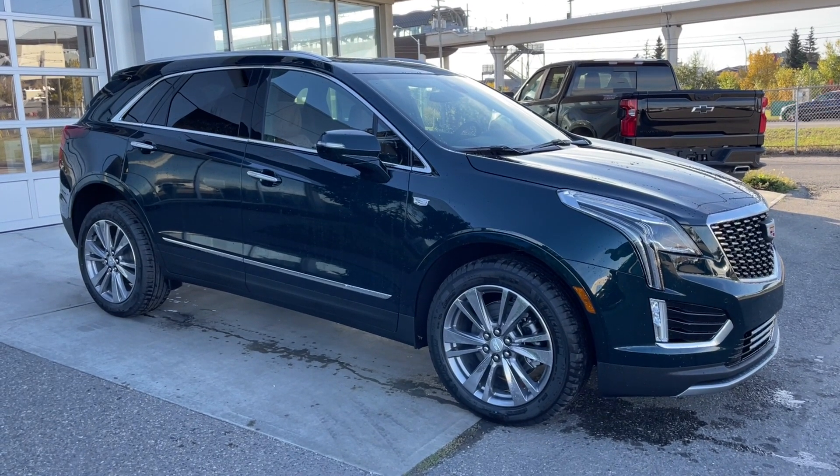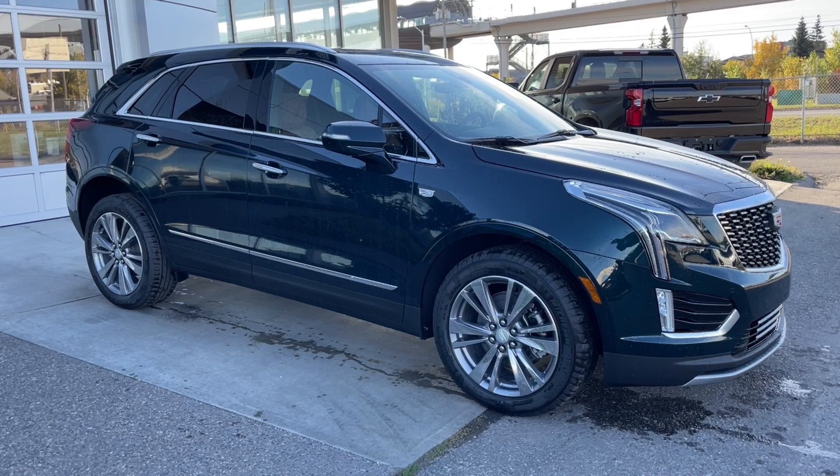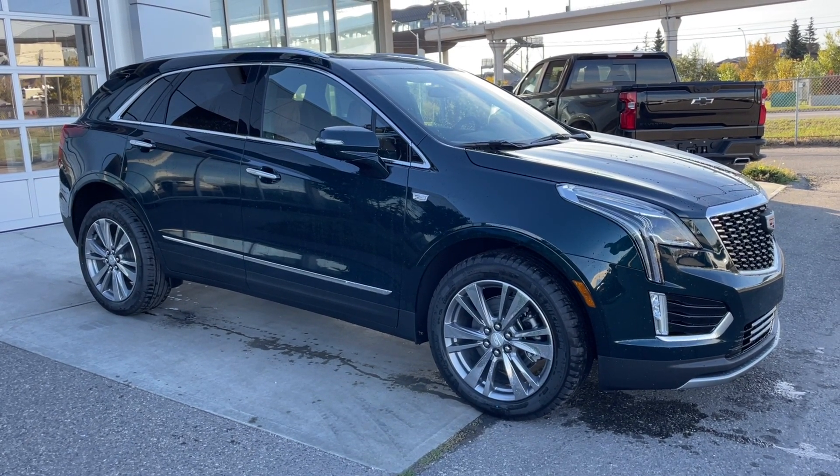Welcome to the brand new 2025 Cadillac XT5 Premium Luxury in Emerald Lake Metallic. This SUV is powered by a 3.6L V6, bolted up to a 9-speed automatic transmission.